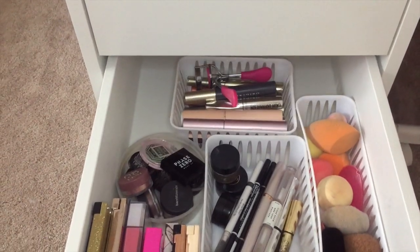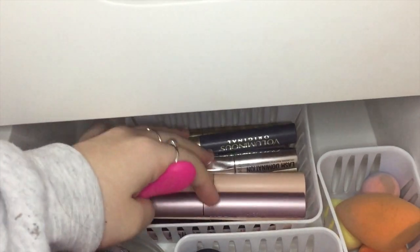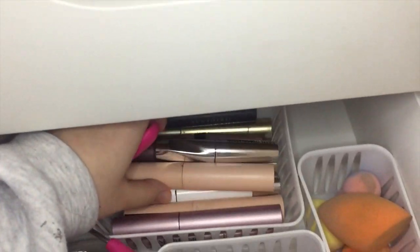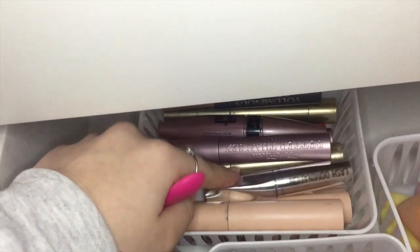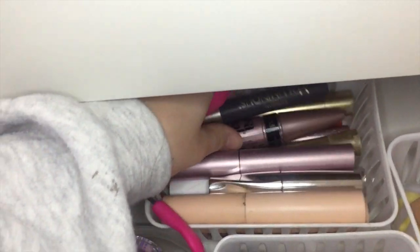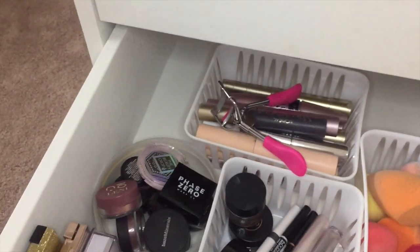In the third drawer, I have more eye-based makeup. Back here I have my mascaras. I have a lot of Too Faced, Maybelline, and L'Oreal. I have a lot of Telescopic, Total Temptation, Better Than Sex Mascara, Flash Domination from Bare Minerals, and a lot of Voluminous ones as well. And then I have my little eyelash tint that just sits right on top.